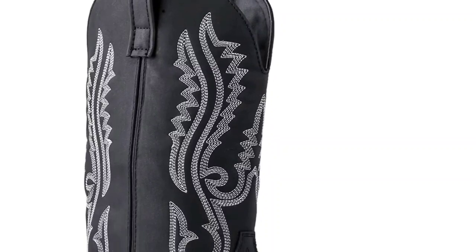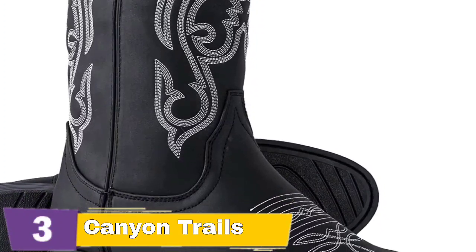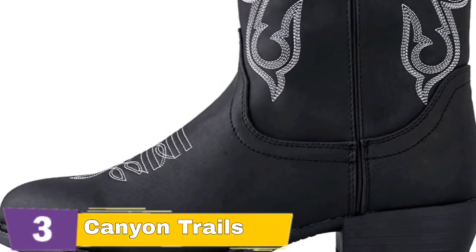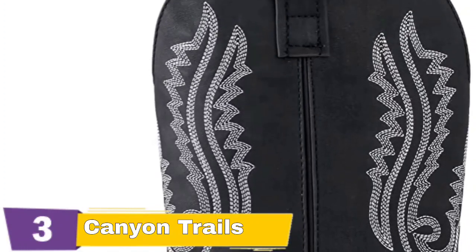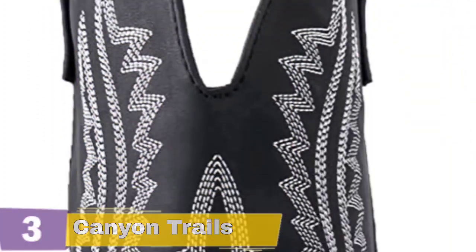Pull these men's cowboy boots on and take them off with ease. These western boots have a flexible outsole that allows you to run, dance, and bounce around while feeling completely comfortable and in control. These cowboy boots will make an excellent inexpensive gift for your father, buddy, or anybody dear to you. They're ideal for special occasions.